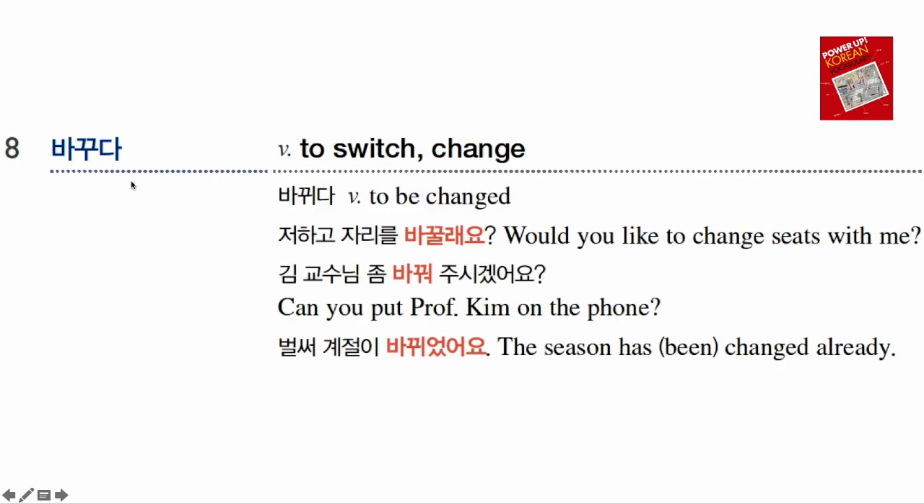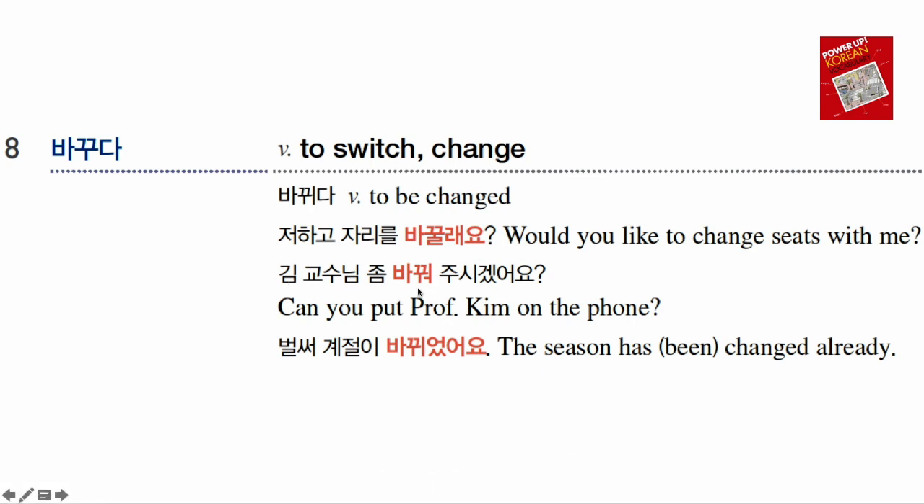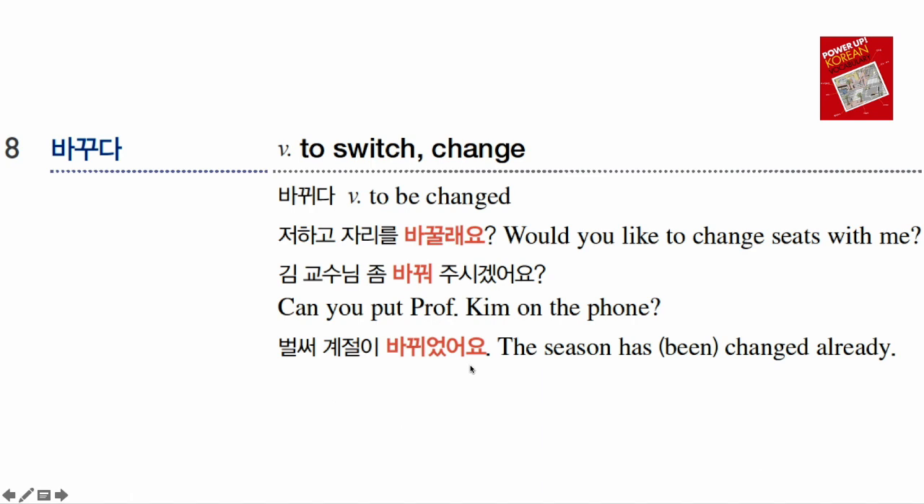바꾸다 means 'to change,' 'to switch,' or 'to exchange.' Its passive form is 바뀌다, meaning 'to be changed.' 저하고 자리를 바꿀래요? means 'Would you like to switch seats with me?' 김 교수님 좀 바꿔주세요 means 'Please put Professor Kim on the phone' — here 전화를 바꾸다 means to switch the phone to someone. 벌써 계절이 바뀌었어요 — using the passive form — 'The season has already changed.' The four seasons are 봄 (spring), 여름 (summer), 가을 (fall), and 겨울 (winter).